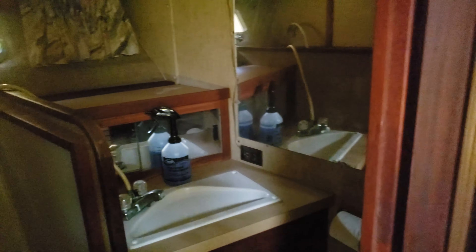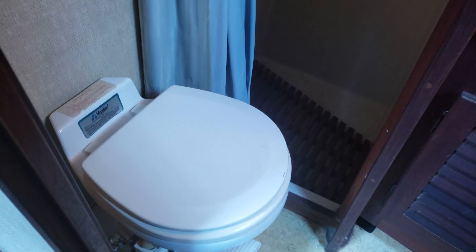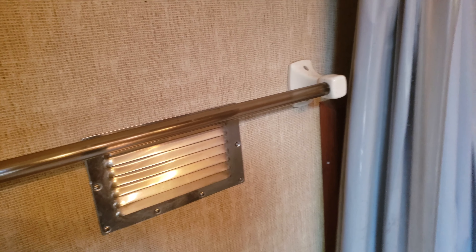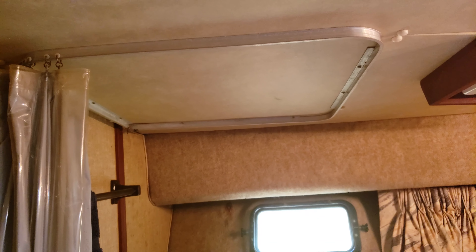And here is the head. I'm going to turn the light on to get some light in here. It's a vacuum flush head. I'm going to get some natural light. It's got a little runner on top for the shower curtain track. It's a decent-sized shower — probably about three foot by four foot. I can stand in it comfortably.